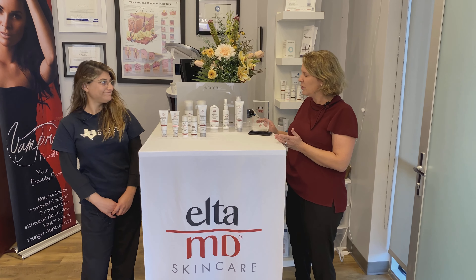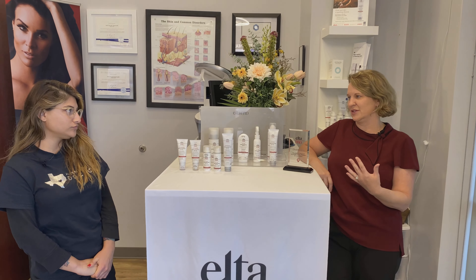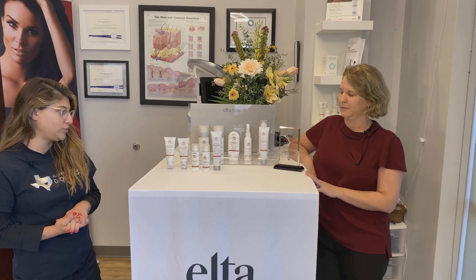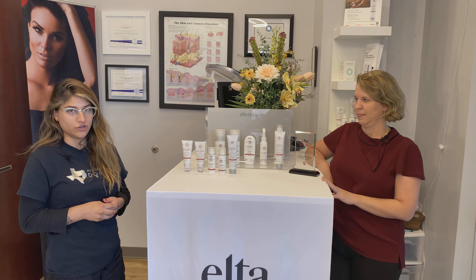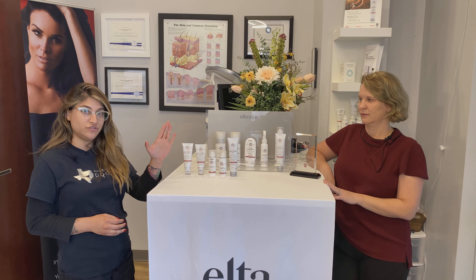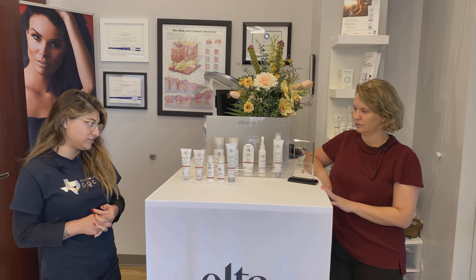Dani's my esthetician here. Why do you recommend a mineral sunscreen over traditional sunscreens that you can buy at the drugstore? There's definitely a difference between mineral physical SPF and chemical SPF, which is typically what you'll purchase over-the-counter. Mineral SPF just sits on the surface and blocks the UV rays, so it's less sensitizing to the skin and you're going to get less exposure. So always go with physical SPFs.